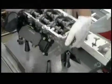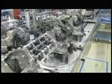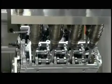Workers flip the heads upside down and insert long bolts. Then they position the heads over the cylinders, aligning the bolts with holes in the engine block. Robots drive in the bolts to a specific tightness, capping each cylinder and closing its combustion chamber.